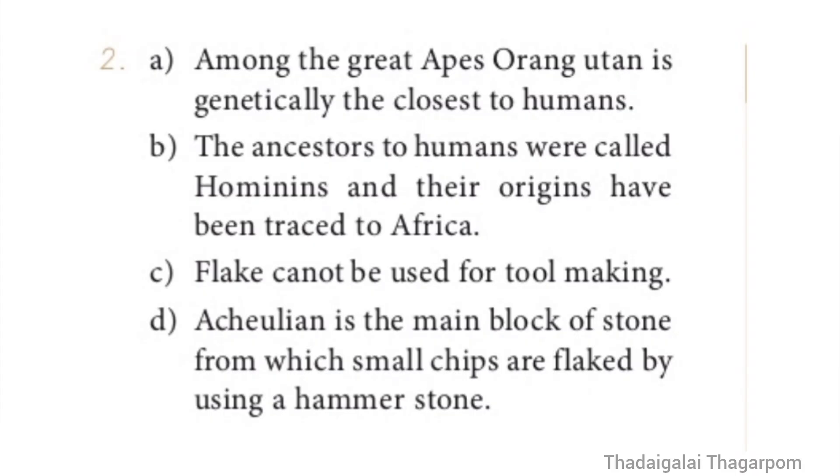Find correct statement, Question 2. Option A: Among the Great Apes, Orangutan is genetically the closest to humans. Option B: The ancestors to humans were called Hominins and their origins have been traced to Africa. Option C: Flake cannot be used for tool making. Option D: Achulian is the main block of stone from which small chips are flaked by using a hammer stone. The correct statement is Option B — ancestors to humans were called Hominins and their origins have been traced to Africa.